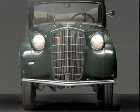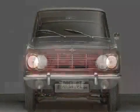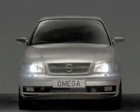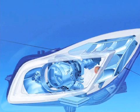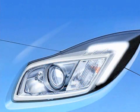Opel has been a pioneer in automotive lighting technology for years and now presents its next generation AFL, or Advanced Forward Lighting System. The new generation AFL debuts in the Opel Insignia, which makes its world premiere in July 2008 at the London Motor Show.